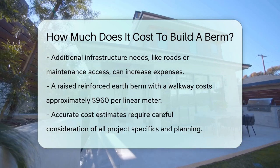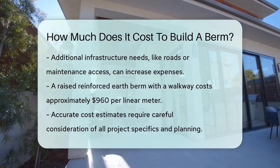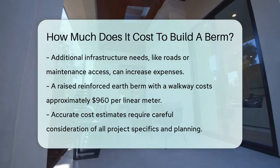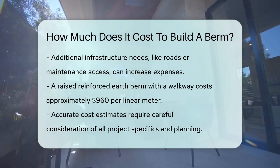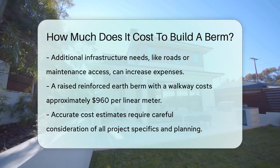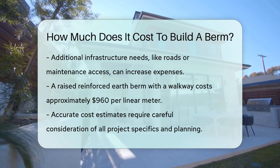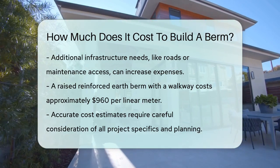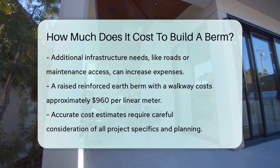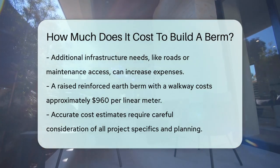A raised reinforced earth berm with a walkway can cost around $960 per linear meter, which is quite significant. This cost includes all the labor, materials, and equipment needed for the construction. So when planning to build a berm, it's essential to consider all these factors to get an accurate estimate of the costs involved. The total cost will depend on the specifics of your project, but with careful planning and the right approach, you can build a berm that meets your needs without breaking the bank.